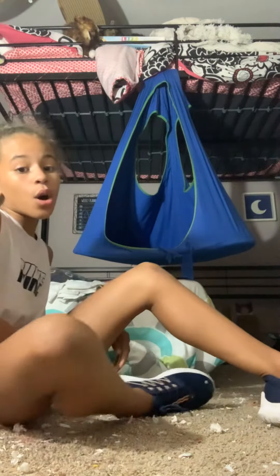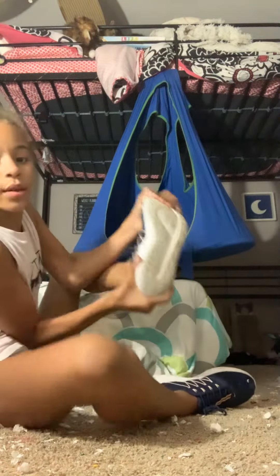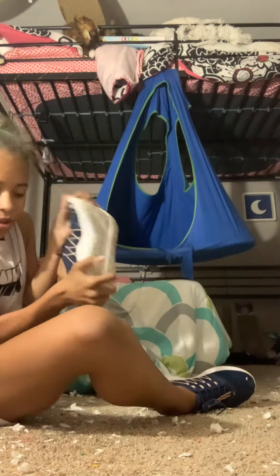Hey guys, it's Everyday Bread. I'm back with an interview and today I am going to be showing you guys my hamster. I'm going to be showing you my pet hamster.